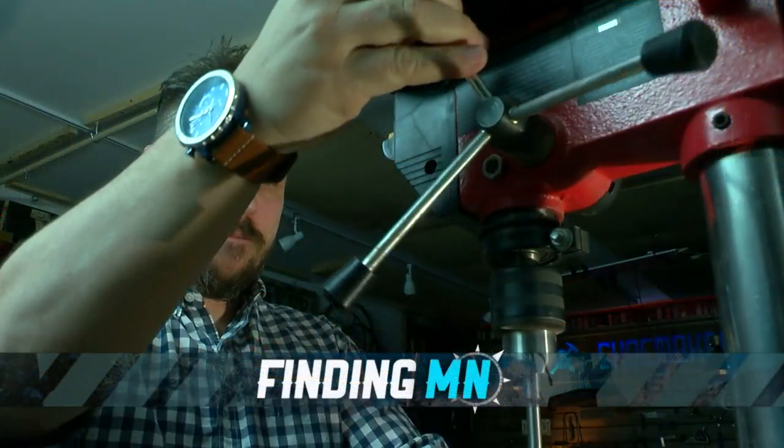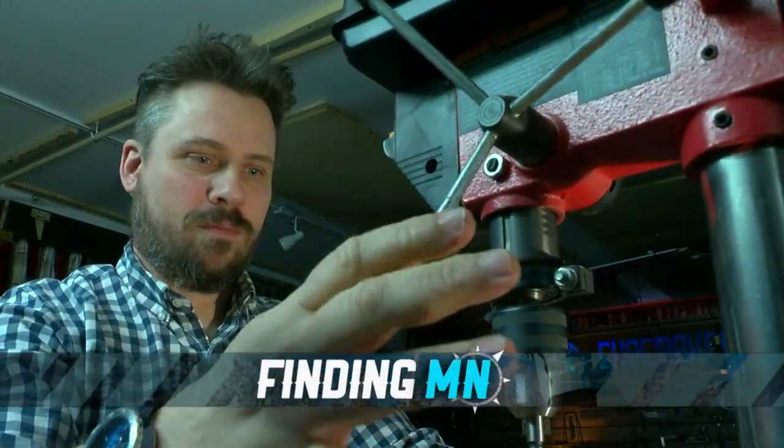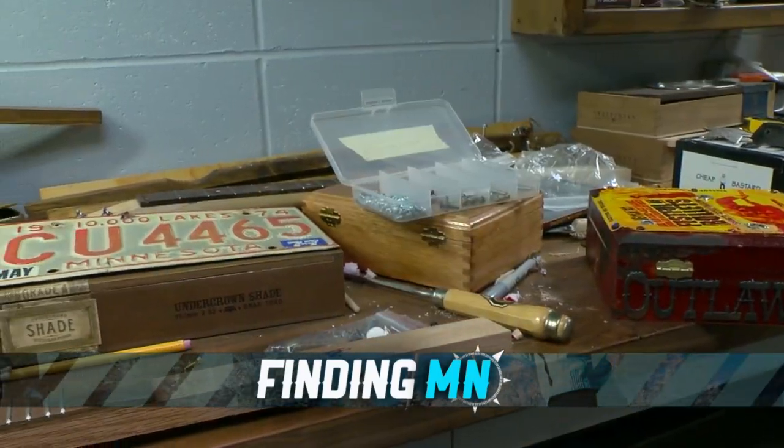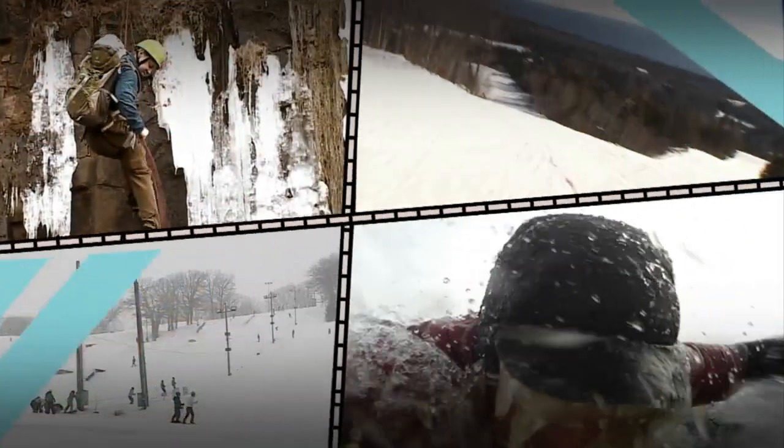Sometimes thinking outside the box can be beneficial, but for one Minneapolis man, it was life-changing. Gibson's Shoemaker's shop is full of all kinds of knickknacks and random things, and when they come together, they create beautiful music. In this week's Finding Minnesota, John Lawrenson shows us how Shoemaker's instruments aren't just cool to look at — they're also fun to play.